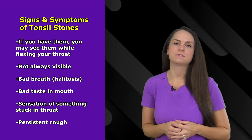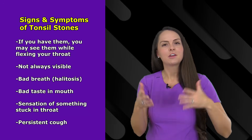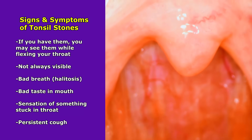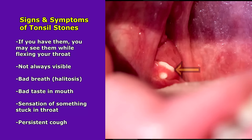How do you know if you have tonsil stones? What are the signs and symptoms? Well, one of the easiest ways to know is go in front of a mirror, open your mouth and shine a light in your mouth, flex your throat like you're about to cough or gag, and look at your tonsils. What you're looking for are these white yellowish spots within the tonsil tissue.